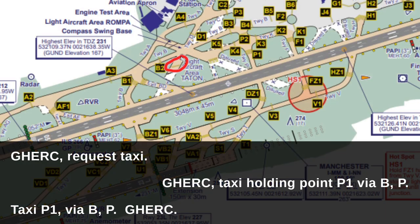Then I called in for taxi and was told to taxi to holding point Papa One via Bravo and Papa. And this is where I expected to be handed off to Tower.